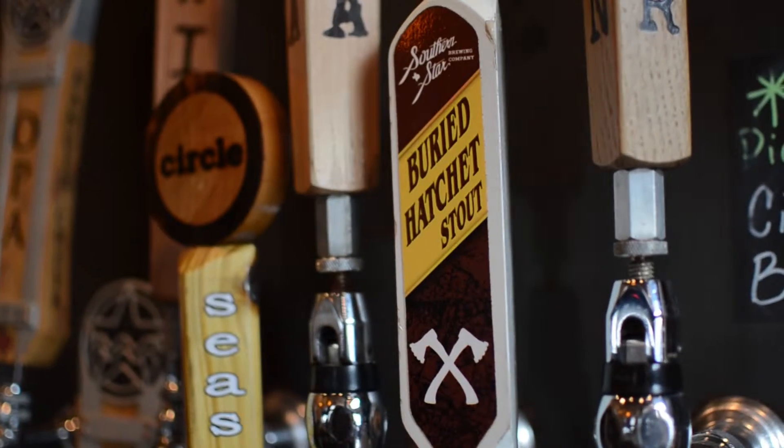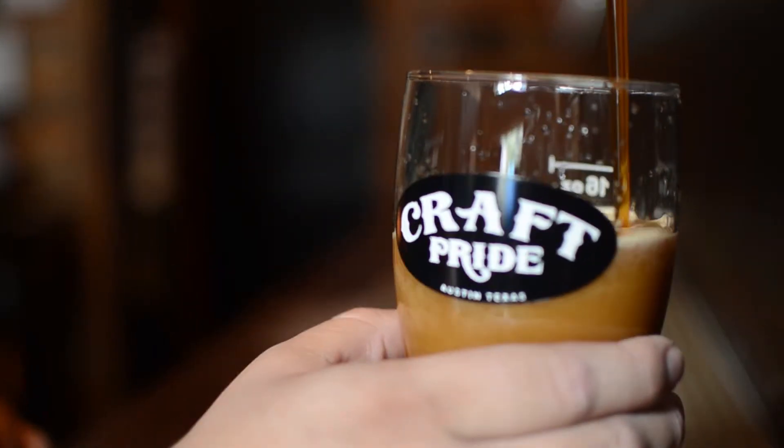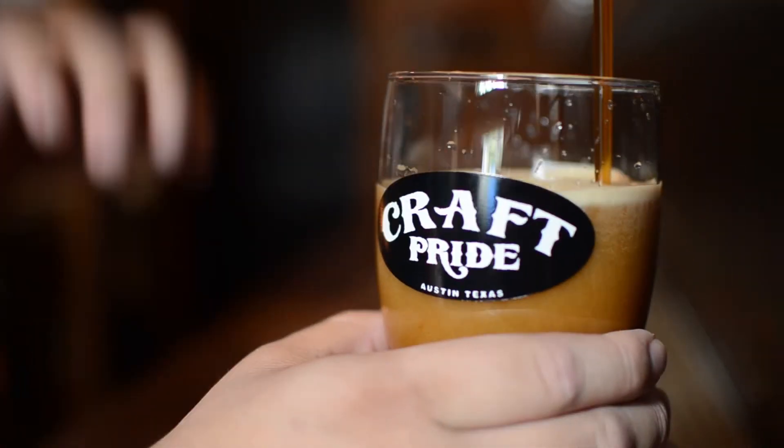This bad boy right here is the Barry Hatchet Stout from Southern Star Brewing Company, coming in at 8.3 ABV with a nice rich malt character and a little bit of hops to balance it out. This is probably one of my favorite all-day drinking dark beers that we have on the wall here at Graff Breyer.